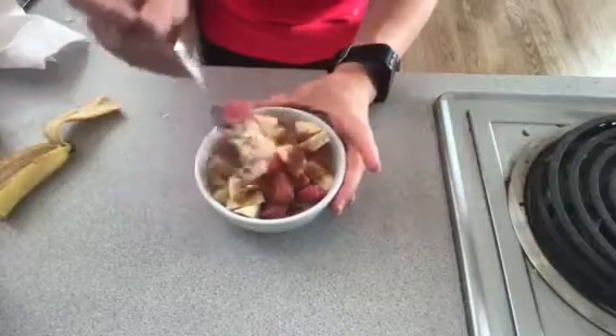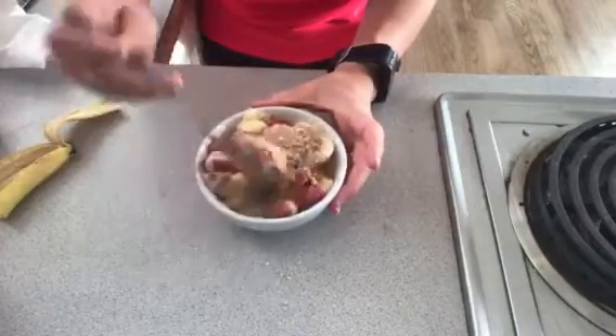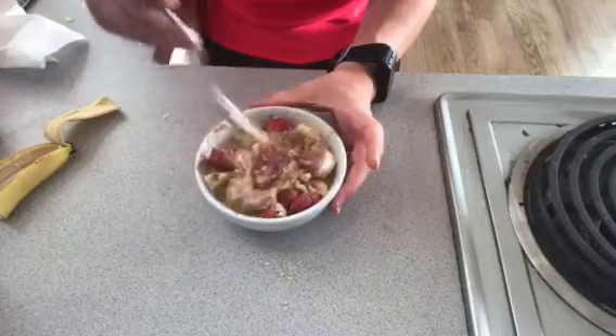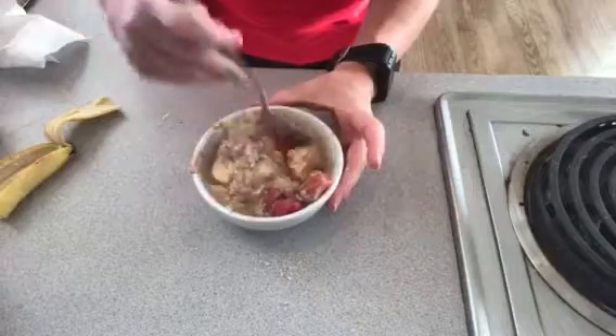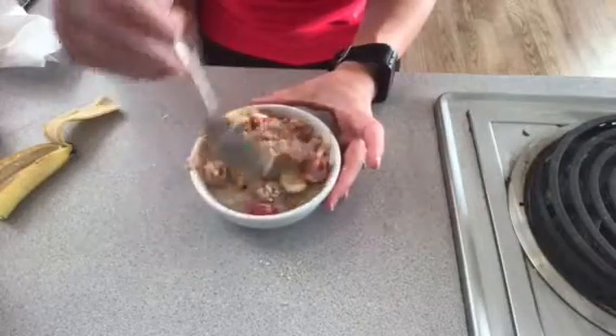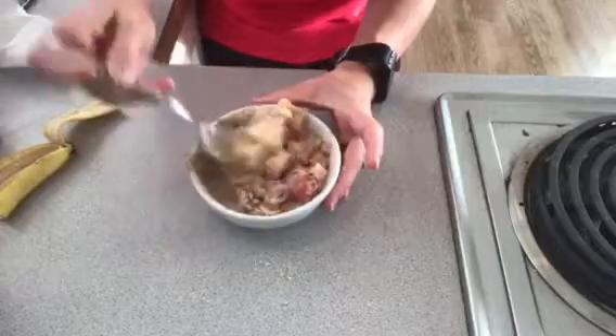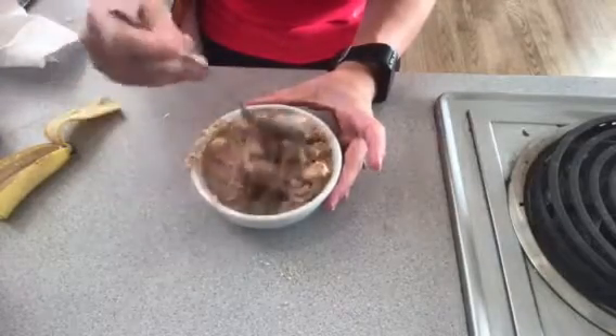I'm going to stir that up and I might even zap it in the microwave for a minute because there are frozen strawberries, just to heat it back up a little bit. This tastes kind of like peanut butter and jelly — you've got your peanut butter, banana, strawberries, and cinnamon. It's just all good.